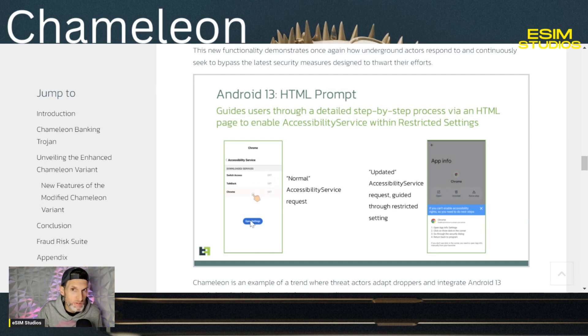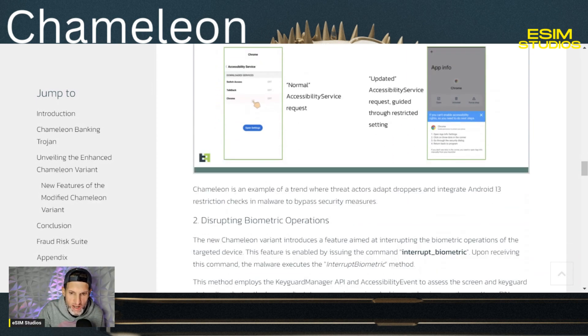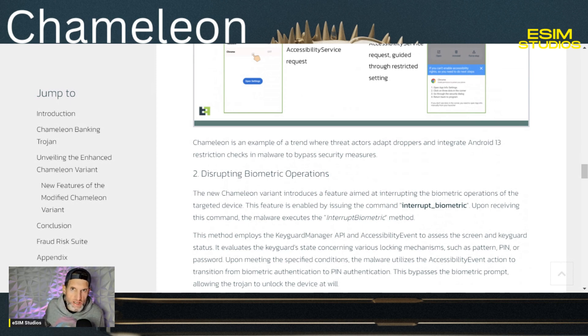It's disguising itself as a real application. So it'll have you approve certain permissions in your phone, just like what's shown in this picture here. It'll guide you through giving accessibility services permission, and you think you are setting up a new application — when in fact you are giving the Chameleon Trojan malware permission to access your phone. It also finds its way to the banking apps, cryptocurrency applications, and logins you have on your device. It will log itself into the banking and crypto apps, and it is very, very dangerous.